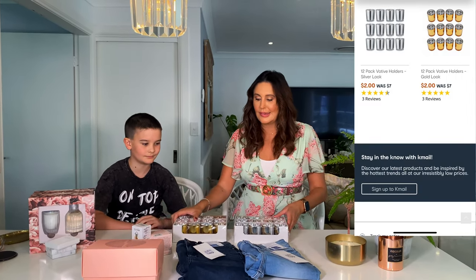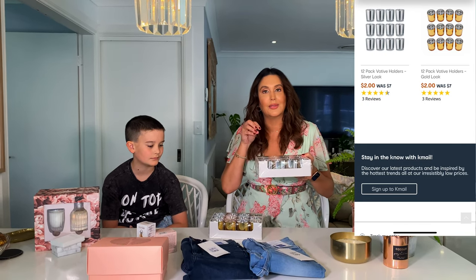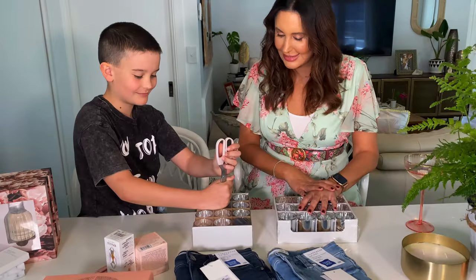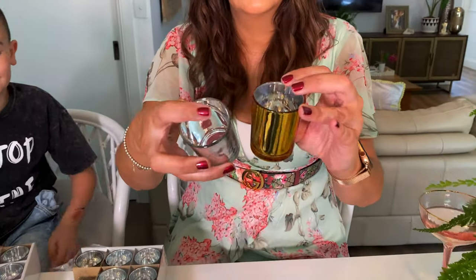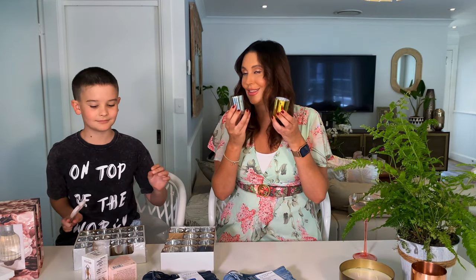I got these from Kmart with Christmas time in mind. They're like a mirror on the inside with gold and silver on the outside. I love mixing metals anyway, so I thought all of these lined up outside at nighttime for barbecues, parties, and Christmas will just look so pretty. Very exciting — Christmas is coming and I'm so excited.